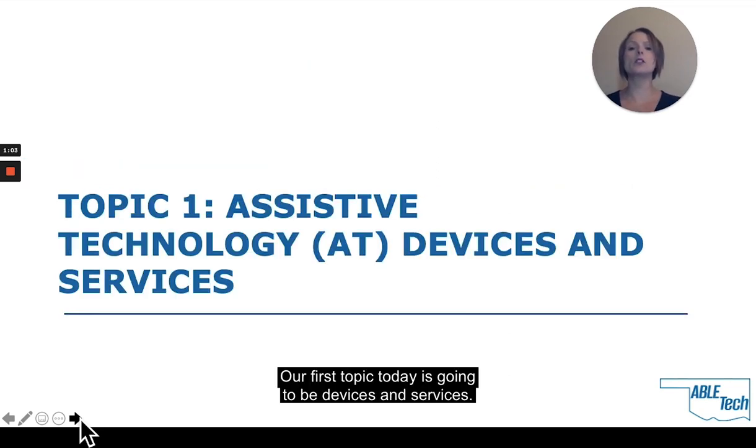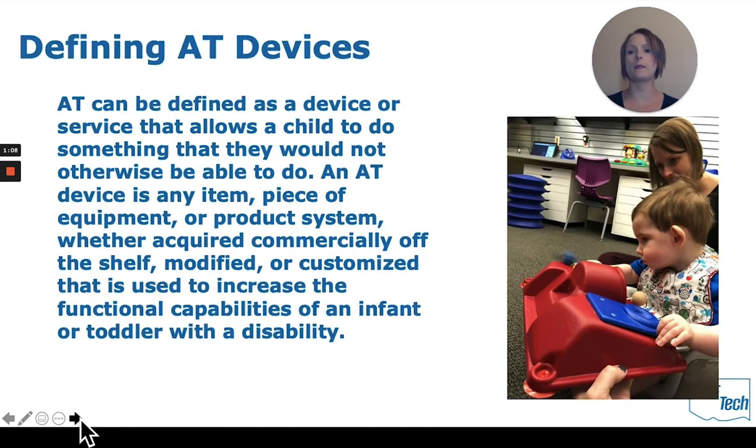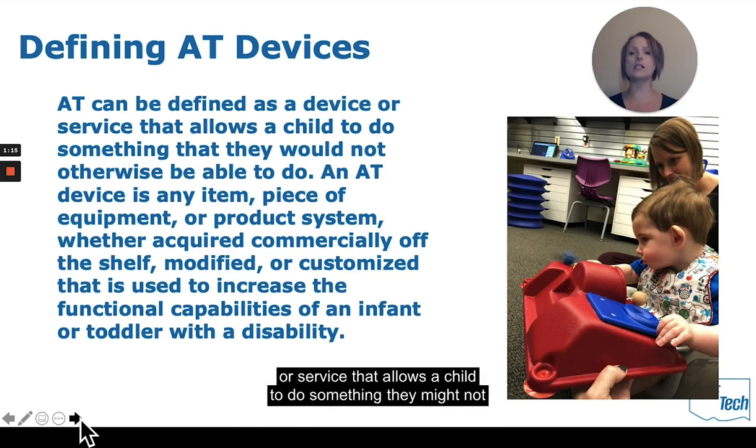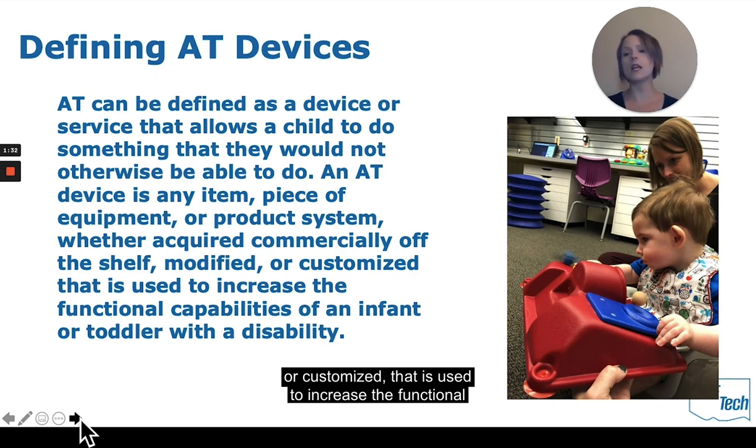Our first topic today is devices and services. Assistive technology, known as AT, can be defined as a device or service that allows a child to do something they might not otherwise be able to do. An AT device is any item, piece of equipment, or product — whether acquired commercially off the shelf, modified, or customized — that is used to increase the functional capabilities of an infant or toddler with a disability.